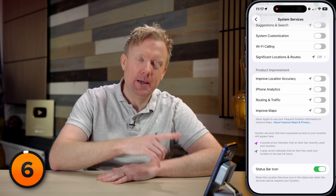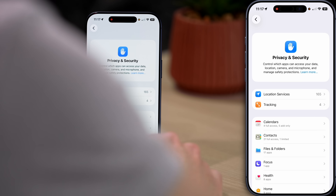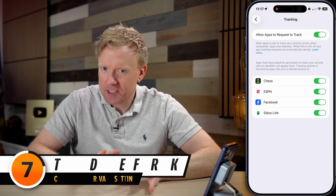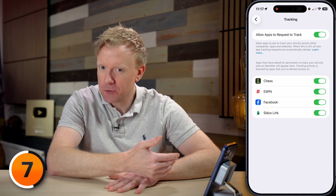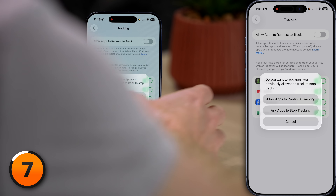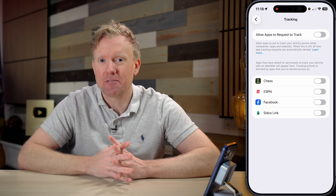Back on the main Privacy and Security page, right under Location Services we have Tracking. Turning off the switch next to "Allow Apps to Request to Track" is a no-brainer unless you want apps to track you across other apps and websites. I'll tap to turn this switch off, then tap "Ask Apps to Stop Tracking" — and all the other switches get turned off too.